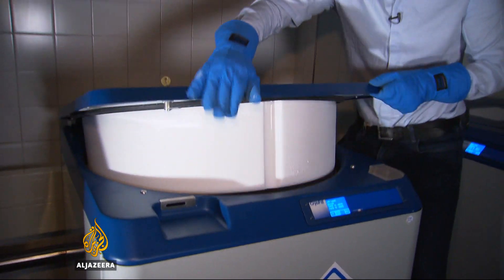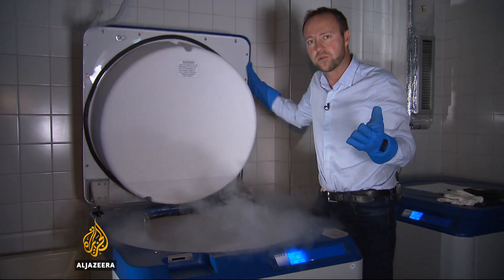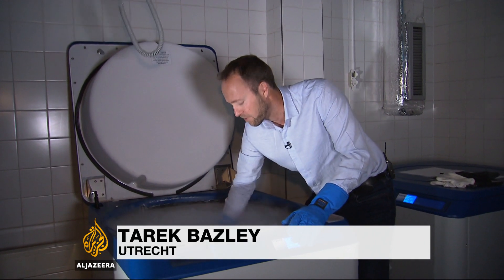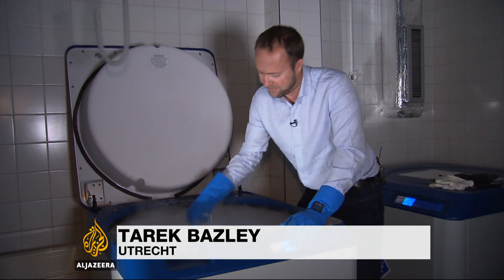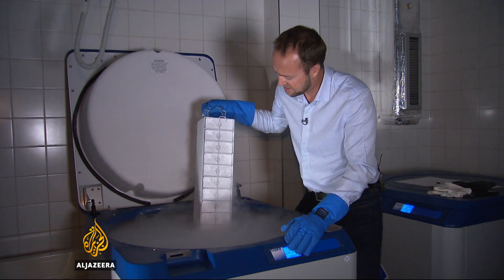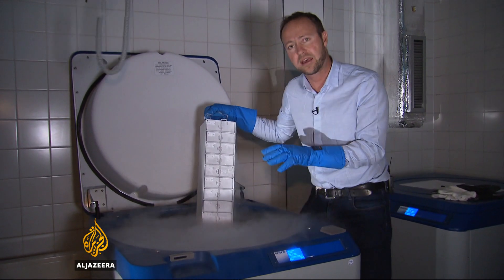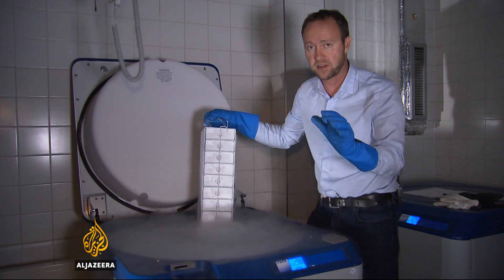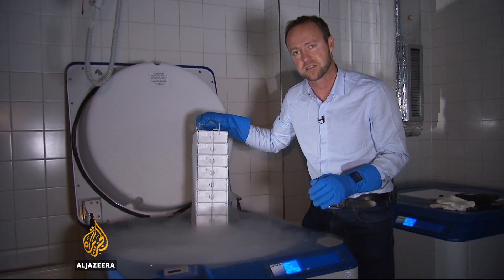This is the world's largest collection of organoids — tens of thousands of stem cells from human organs, including livers, lungs and stomachs. They're being kept here in this biobank as a resource for scientists and drug companies around the world who are looking for new treatments for dozens of diseases.